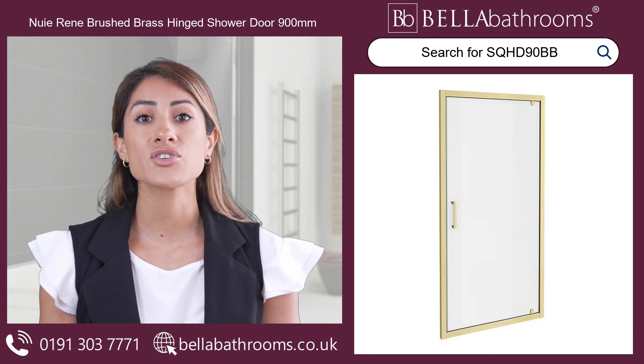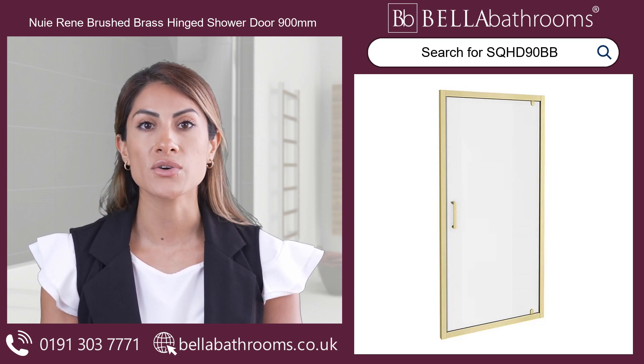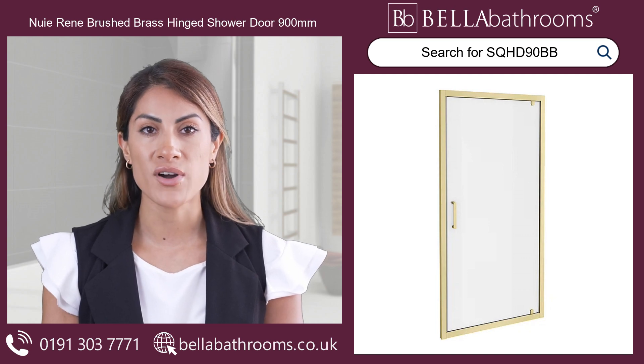Indulge in a luxurious and safe showering experience with the new Irene Brushed Brass Hinged Shower Door. This 900mm shower door adds a tasteful touch to any modern bathroom with its sophisticated brushed brass finish.